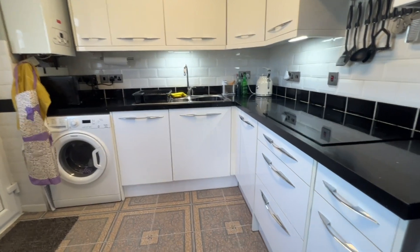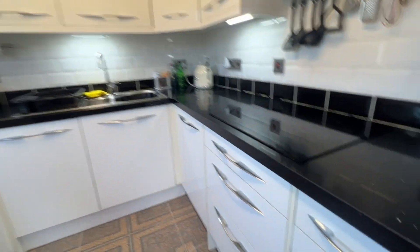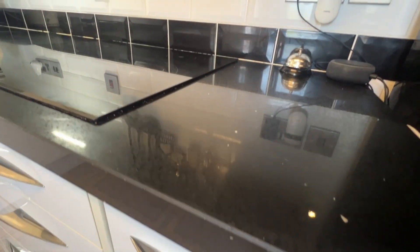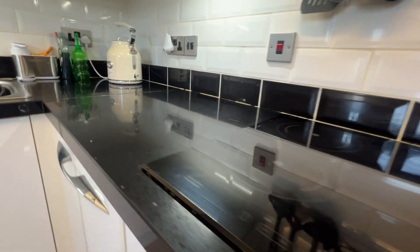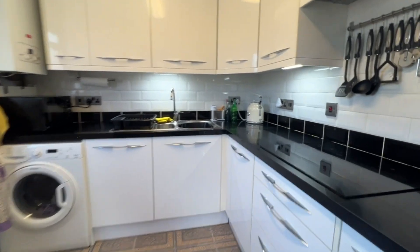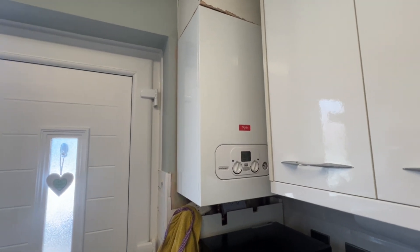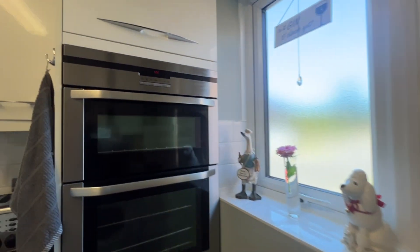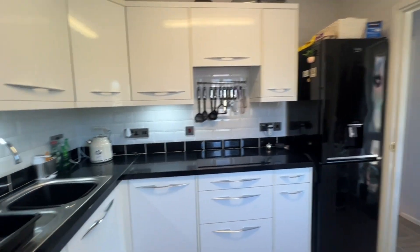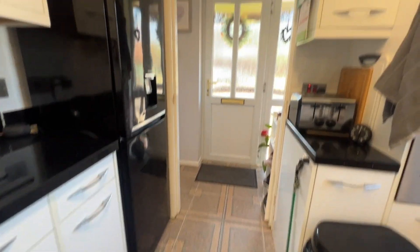I really like the white gloss finish with the matching handles and how it contrasts with these granite work surfaces — there are little bits of sparkle in there which are absolutely gorgeous. Really nice complementary wall tiling as well. There's a main gas combination central heating boiler which comes with the remainder of the guarantee — it's a couple of years old. It's an induction hob, stainless steel sink, and nice ceramic floor tiling which flows in from the hallway. Really nice kitchen.